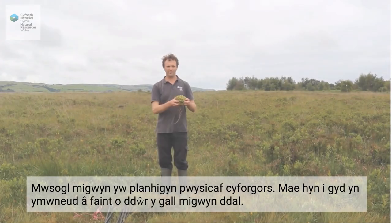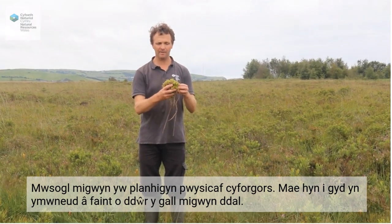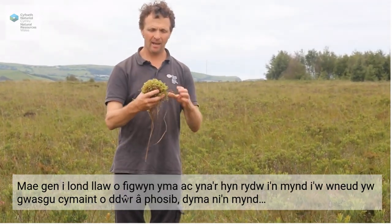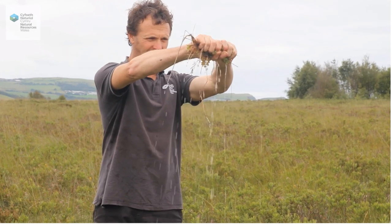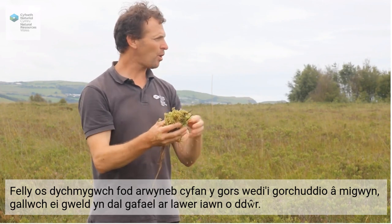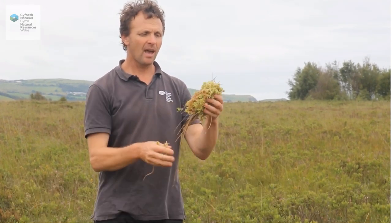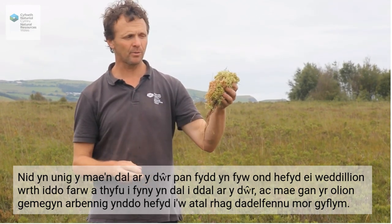Sphagnum moss is the most important plant of a raised bog and it moulds how it is — it is the habitat engineer of this particular type of habitat. And this is all about the amount of water that sphagnum can hold on to. I've got a handful of sphagnum here and what I'm going to do is squeeze out as much water as possible. If you imagine the whole surface of the bog — a lot of which, further out, is covered in sphagnum — you'll see that it holds on to huge quantities of water. And not only does it hold on to the water when it's alive, but also its remains, as it dies and grows upwards, still hold on to the water as well.